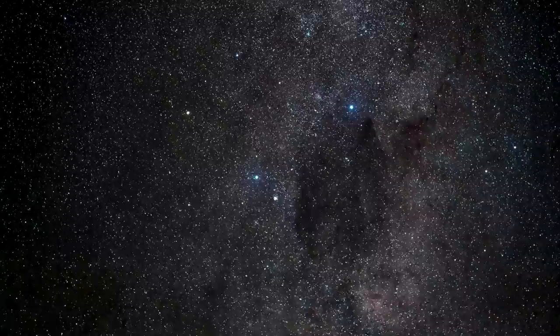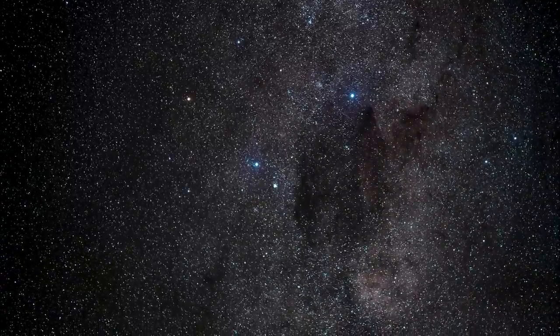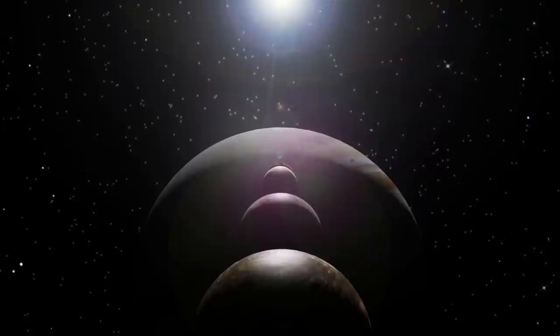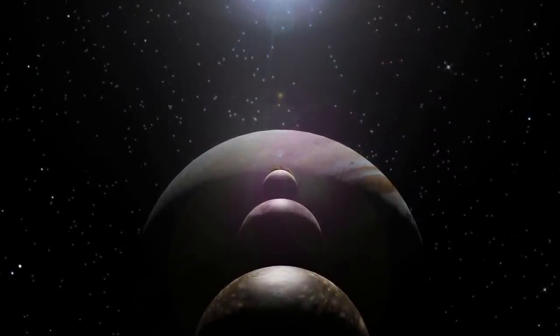What appeared to people only as small bright dots in the firmament a few centuries ago, we can now look at in detail thanks to our advanced technology — the surfaces of other celestial bodies.